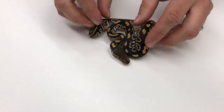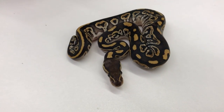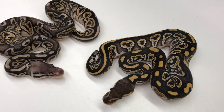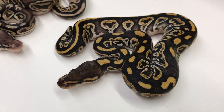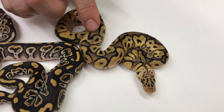This clutch was produced from a Pastave Clown to a Black Pastel Het Clown. First one here is a Black Pastel Het Clown. Second is a Black Pewter Het Clown. Third one is a Pastel Het Clown — really interesting colors on that one, tons of blushing through there.